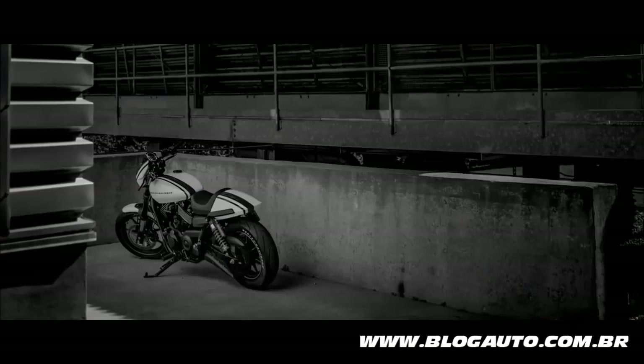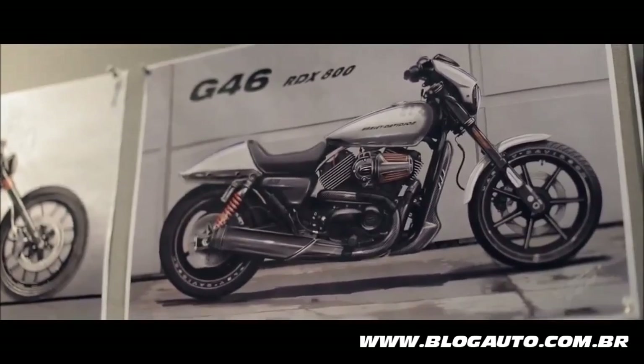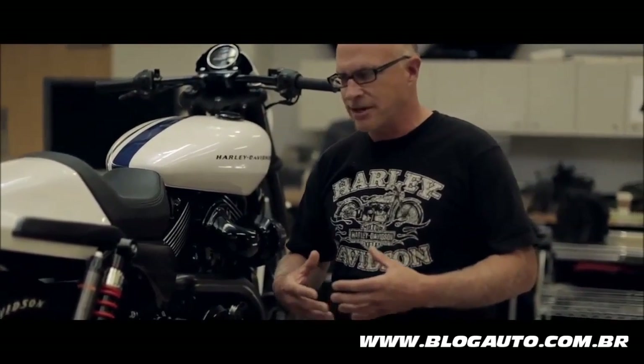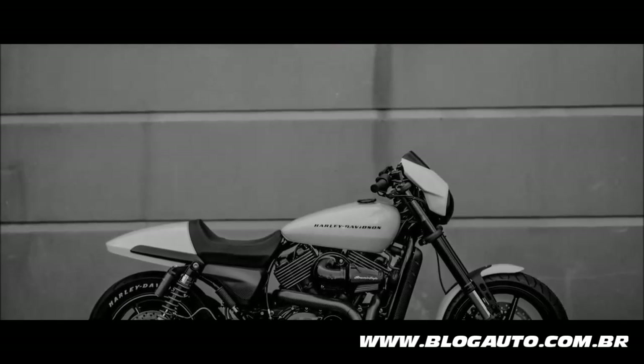I'm Scott Moss and I'm the bike builder. The way these bikes come to us is usually through a sketch. When Chaitin had given me the initial sketch, it's my job to try and make sure that the bikes look as close to his representation as he had designed.